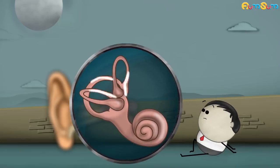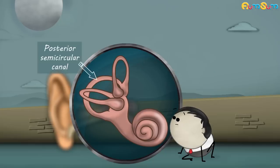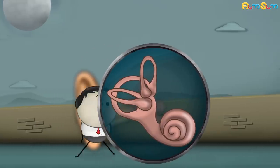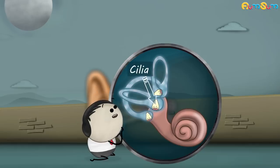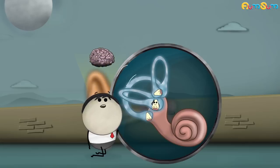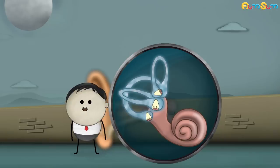The inner ear consists of three semicircular canals called the superior semicircular canal, the posterior semicircular canal, and the lateral semicircular canal. The three semicircular canals are arranged in three different positions. Each of these canals has a fluid called endolymph and hair cells called cilia at the base. Whenever we move our head, the fluid moves, resulting in the movement of the cilia as well. When the cilia moves, it sends signals to the brain informing which direction our head has just moved in.